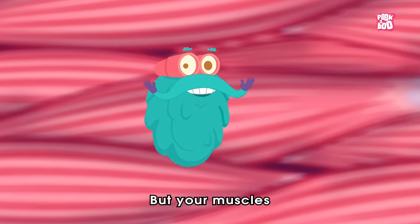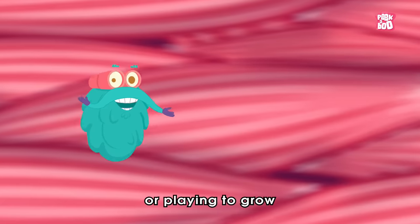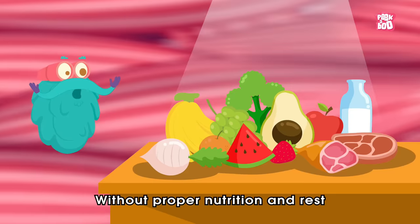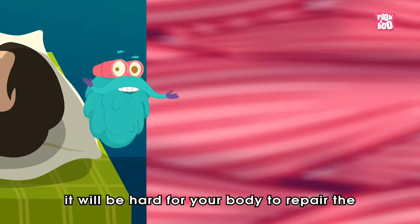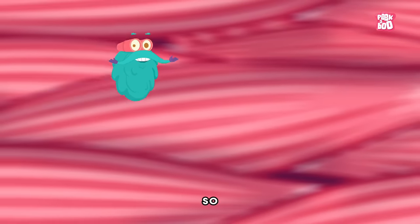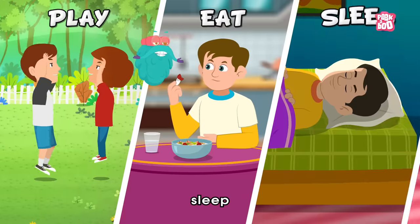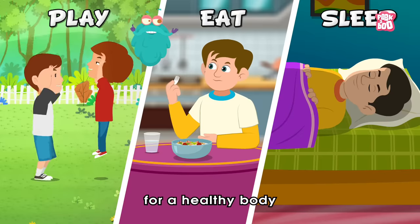But your muscles depend on more than just exercising or playing to grow. Without proper nutrition and rest, it will be hard for your body to repair the damaged muscle fibers. So: play, eat, sleep, repeat. That's the mantra for a healthy body.